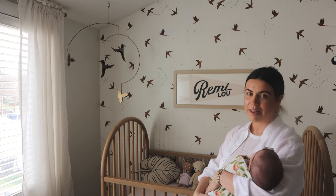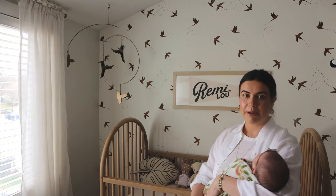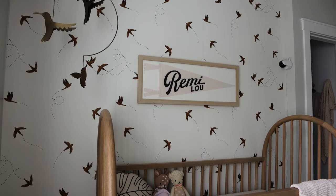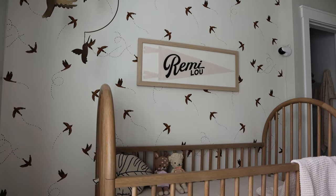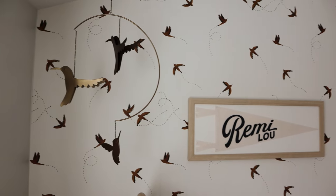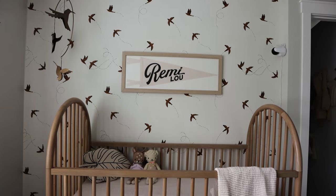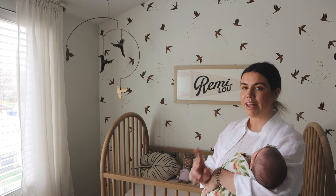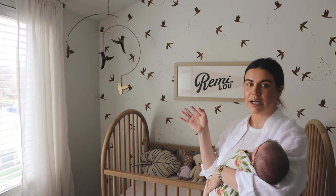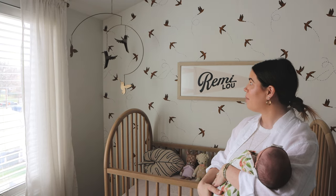Moving on to this wall, which is definitely my favorite part of the room — I think it turned out so cute. We have these curtains I got from Amazon, and then this little brass hummingbird mobile that we got as a gift from my brother and sister-in-law, which fit her room perfectly. The wallpaper is definitely my favorite part of the entire room — it's from Riley and Crew, and I think I got it from Lulu and Georgia. I love that company so much.